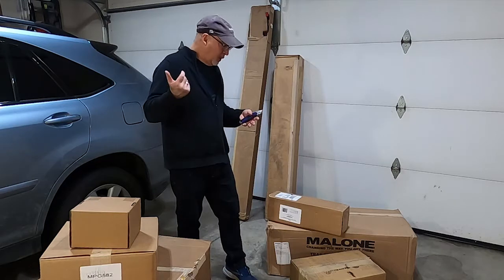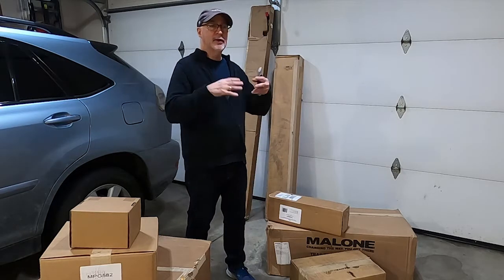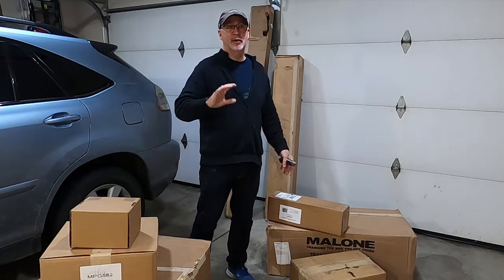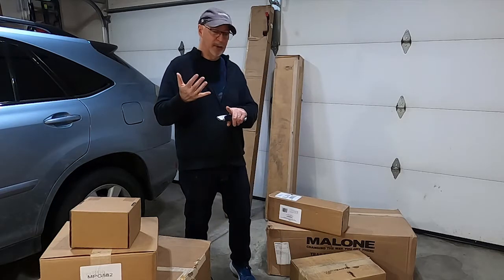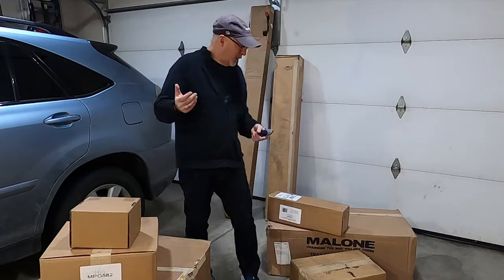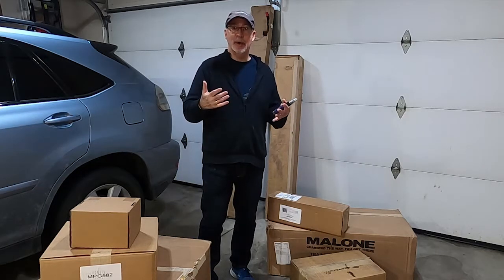I worked with e-trailers — I'll put a link in the description below, they are not a sponsor. I ordered this in December and it's now February. Malone sent the trailer directly to me; e-trailers was kind of the broker on that. Those folks were great — they looked at what my vehicle was: a Lexus RX 2016 350. It has a tow package but none of the lighting fixtures, so I needed that taken care of.